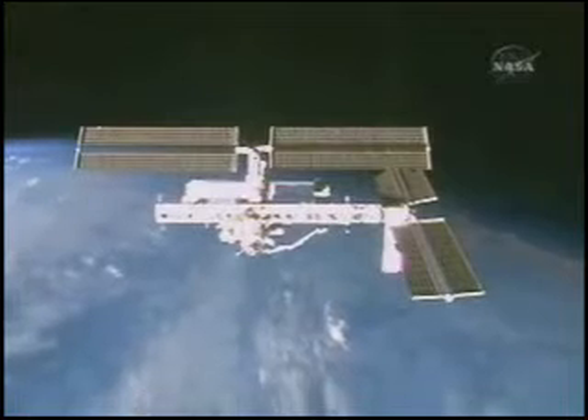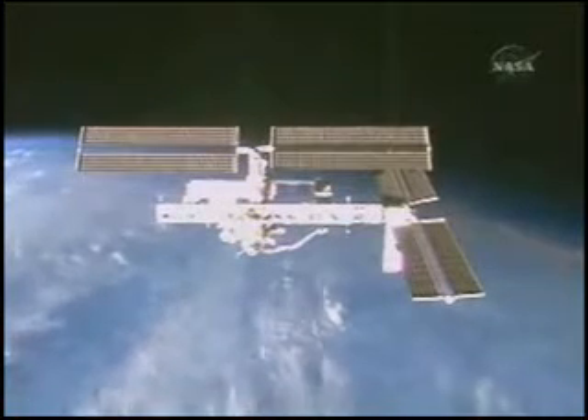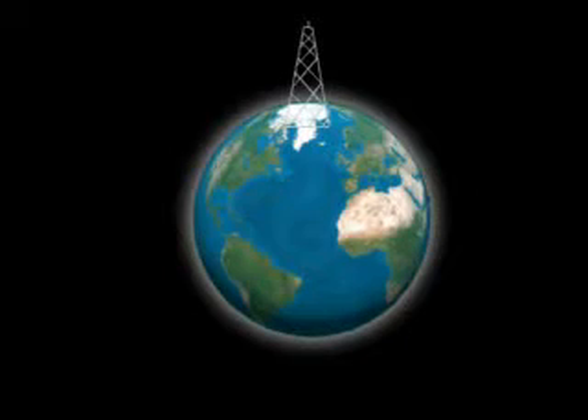Let me explain it to you this way. If you build a tower 350 kilometers tall and step off, you wouldn't start flying around the Earth. In fact, you'd just fall straight to the ground. But while you're falling, you would be weightless until you hit the ground.